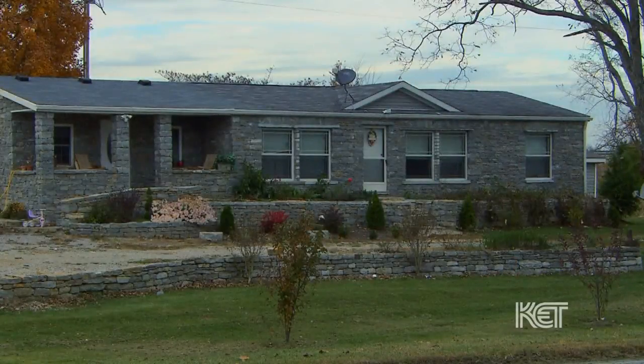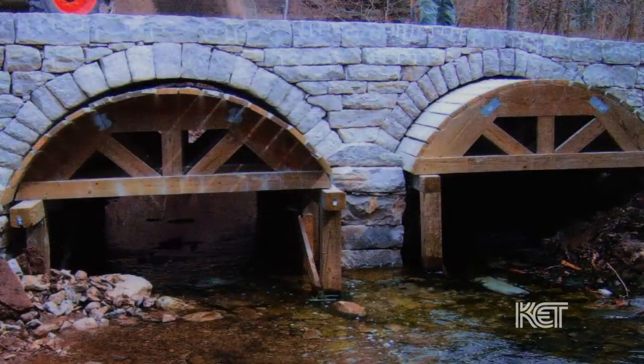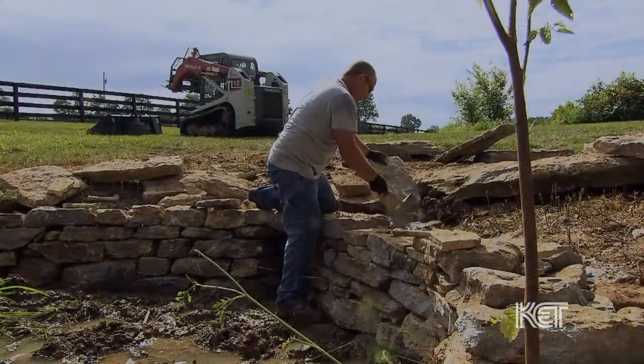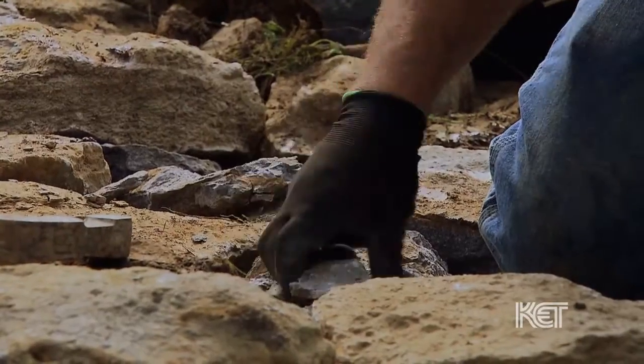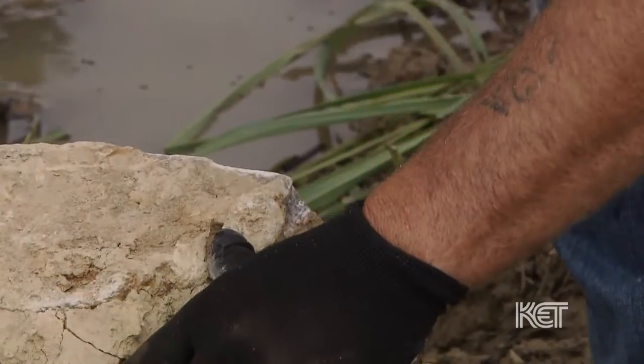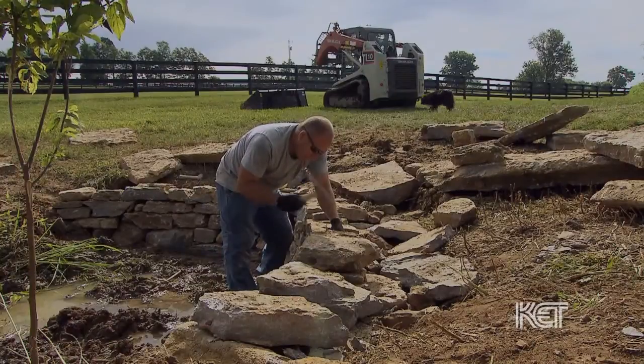At the end of the day, I built something, and I know it's going to stay there for a long time. Being part of a craft that has been around for thousands of years — even before it came to America — to be part of one of the oldest trades that America has is really special.